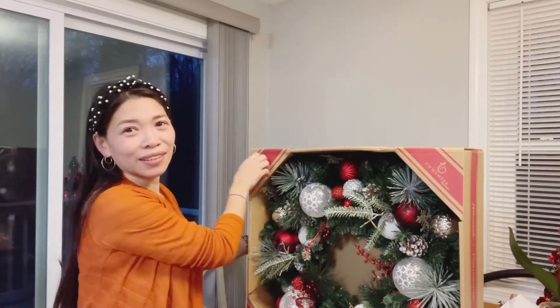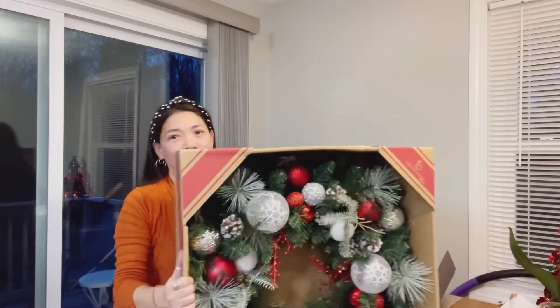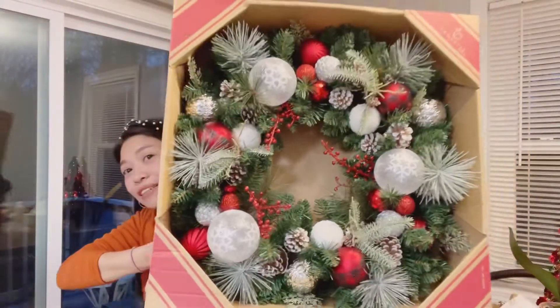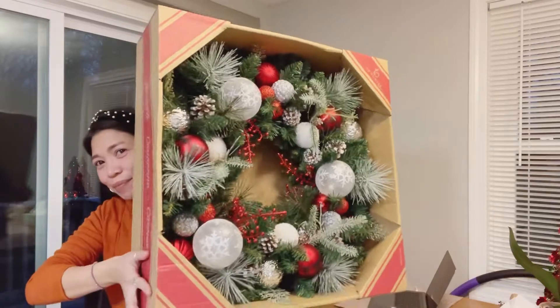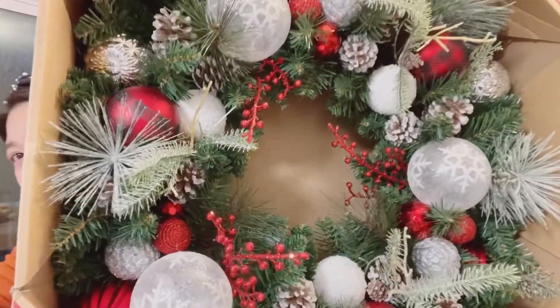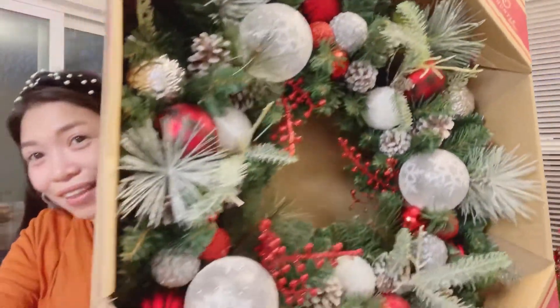So we're going to Costco today for a quick shopping. Ito yung mga naguli namin, guys. So pakita ko na sa inyo. Basta gusto ko to. Ang aming wrap. Napaka ganda. Para sa door.